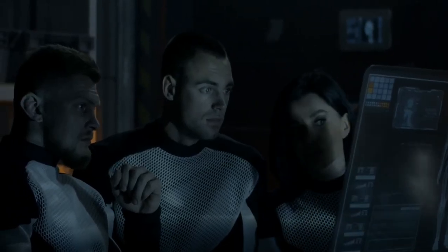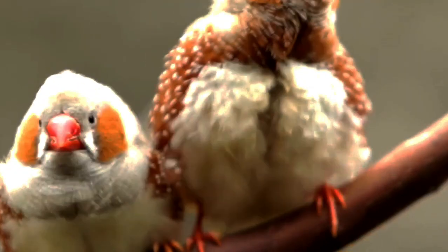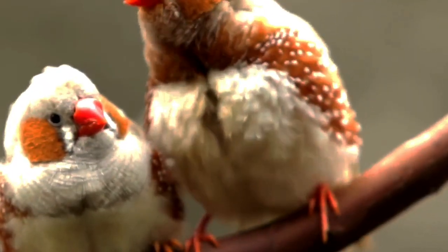Experts noted that there was little chance of these techniques being applied to humans in the near future. Nobody knows what lies in the future — stay curious and keep dreaming big.